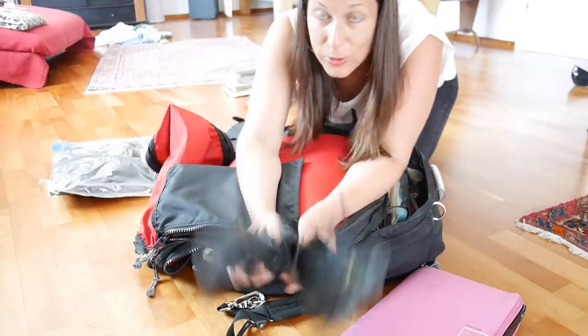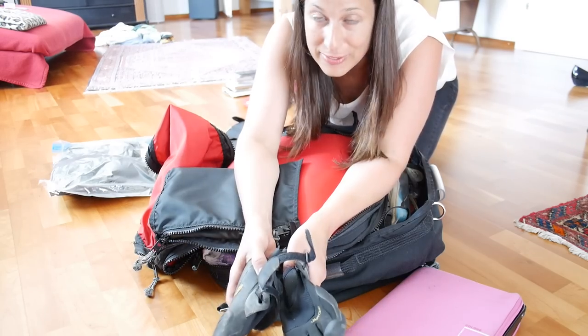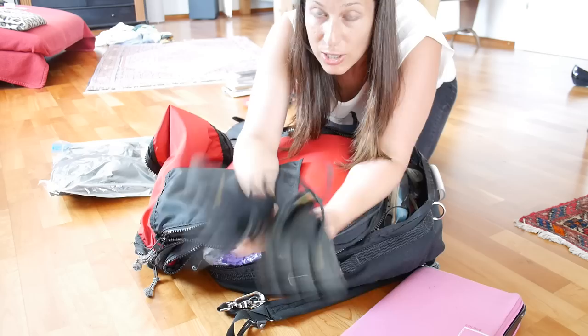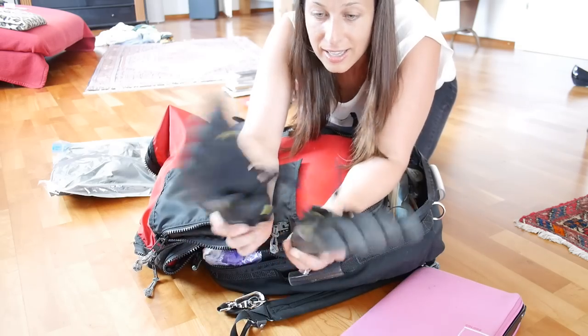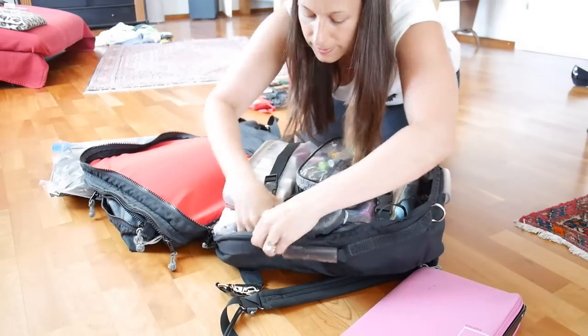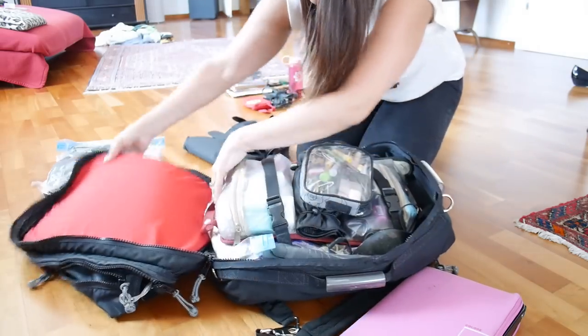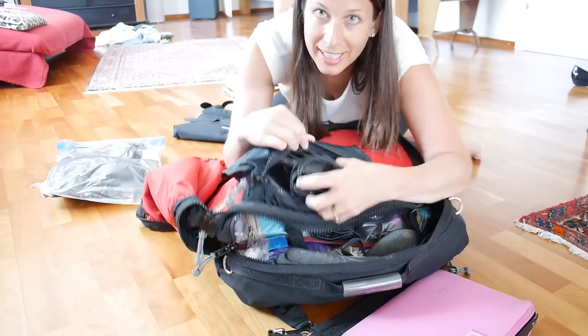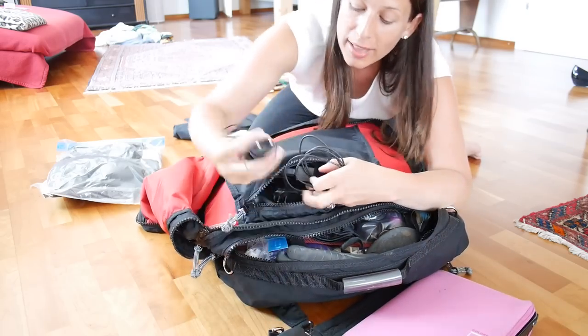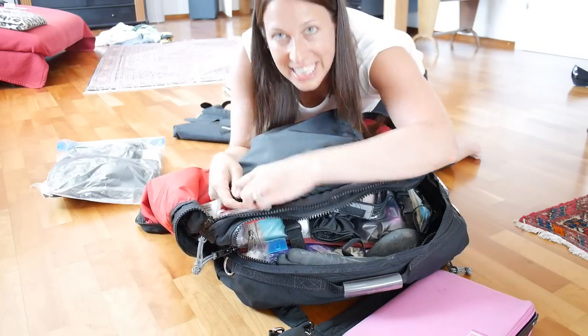I recommend if you are an exerciser and you like to run or bike or jog on vacation, get yourself some Vibrams. They are so easy to pack, easy to clean, and they don't weigh as much as sneakers. In this hidden compartment, I put all my electronics, chargers, batteries, and cables — it keeps everything well contained.